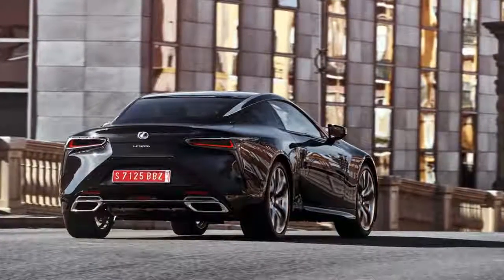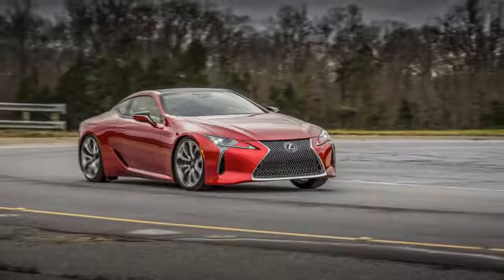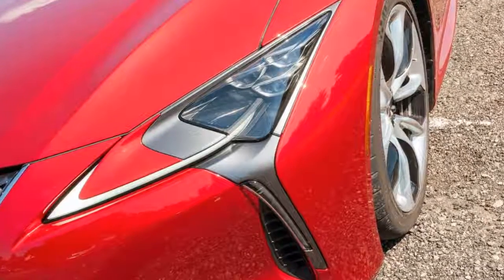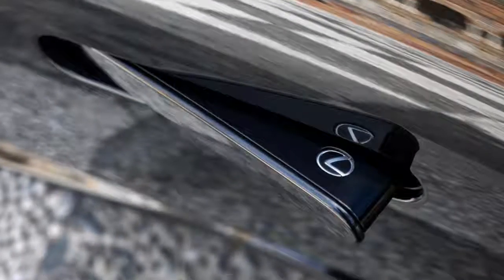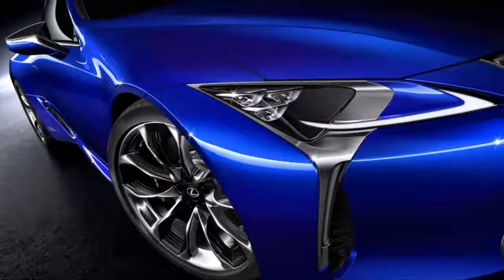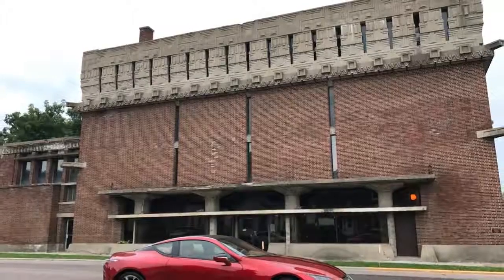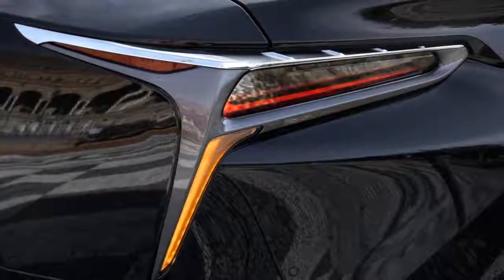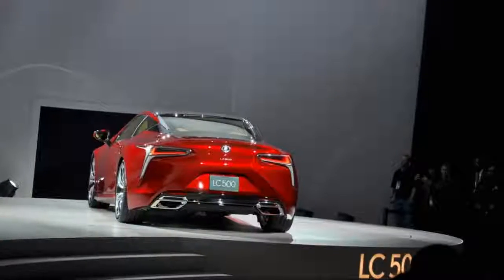With the LC 500H, a 3.5-liter V6 hooks up with two electric motors, a 44 kW lithium-ion battery, and a 4-speed automatic transmission. One motor moves the car at low speeds through three set power-level outputs, while the second motor adds power at a wider and higher range of speeds, with one gear reserved for overdrive. The LC's hybrid transmission nets out with 10 forward speeds, 354 horsepower, and a 0-60 mph time of 4.7 seconds, with a top speed of 155 mph. The performance nearly equals the V8, but the aural excitement doesn't come close — Lexus creates a hybrid synthetic soundtrack that is loud and artificially buzzy. It can drive for four miles on battery power alone.